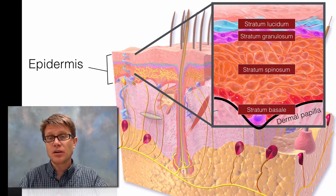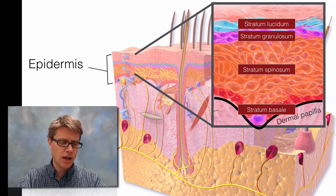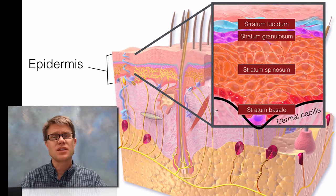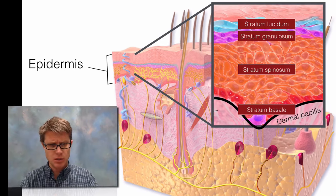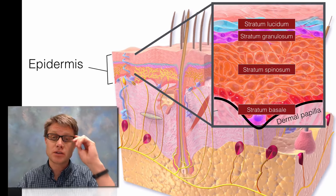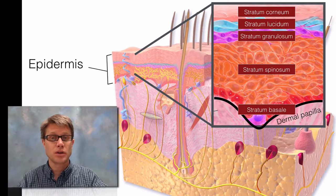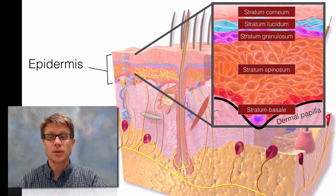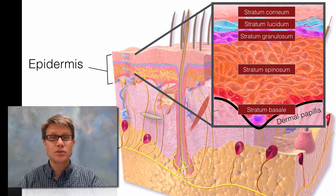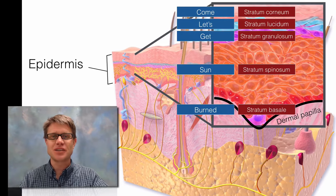The next layer is not found in all skin — that's called the stratum lucidum. In certain skin, called thin skin, you only have four layers. But in thick skin you have this additional stratum lucidum. Thick skin is found in our palms and on the soles of our feet, offering more protection. Then at the very top we have the stratum corneum — those are the dead cells that eventually leave us but are replaced by cells right below. Here's a quick mnemonic: 'Come, Let's Get Sunburned' to remember the layers.